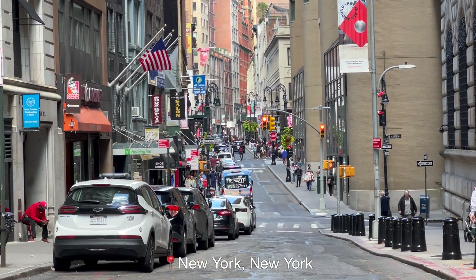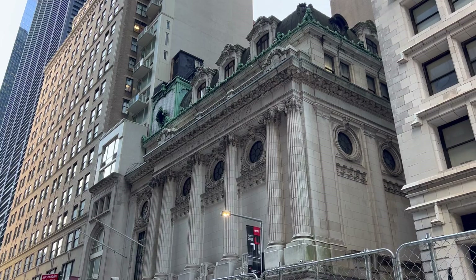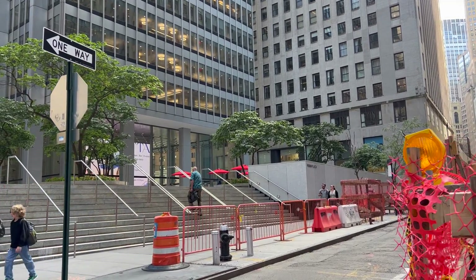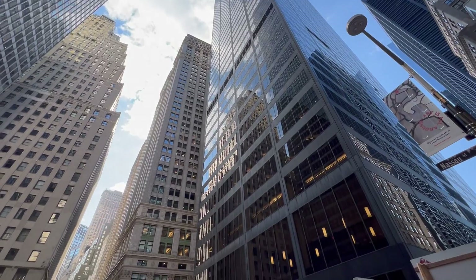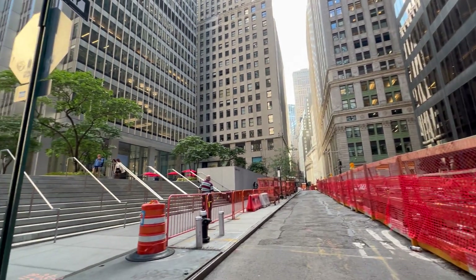Today we're in downtown New York City to check out the Zinger 21C VMAX, a $2 million 3D printed hypercar that can exceed 250 miles per hour and make over 1,200 horsepower. Let's go check it out.